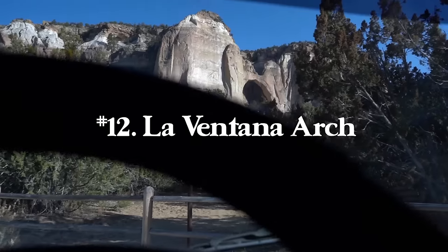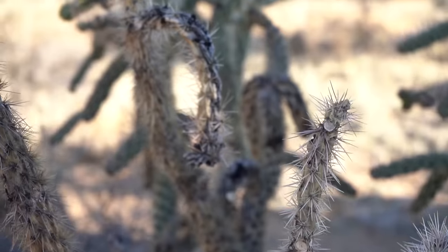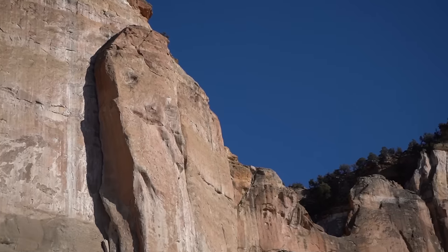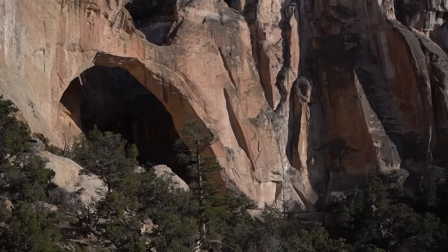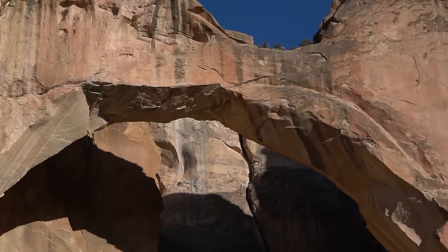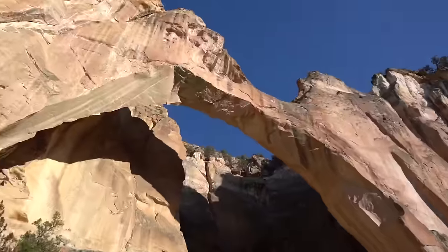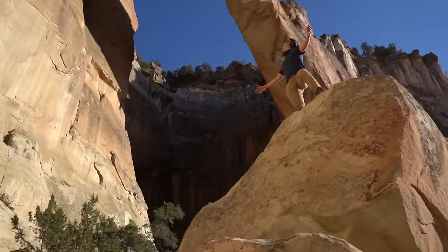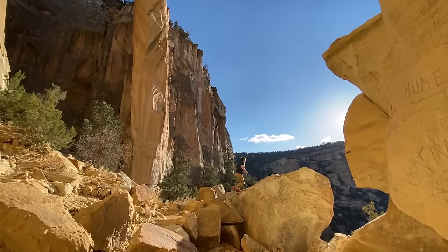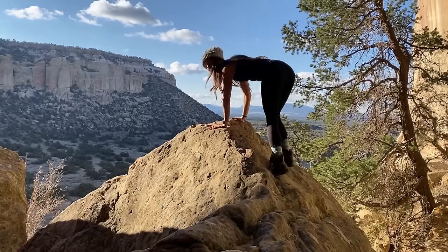Number twelve is La Ventana Arch — a 0.4 mile round trip hike with 45 feet of elevation gain just to the viewpoint. I definitely recommend going up into the cave, which only adds about a tenth of a mile, and you get to go right under the arch and really see how big it is. This is just an unbelievable arch. I had no idea New Mexico had places like this. It's definitely my favorite spot in the entire state, and I'd recommend going for sunset because the sun just lights up the arch and cave beautifully.